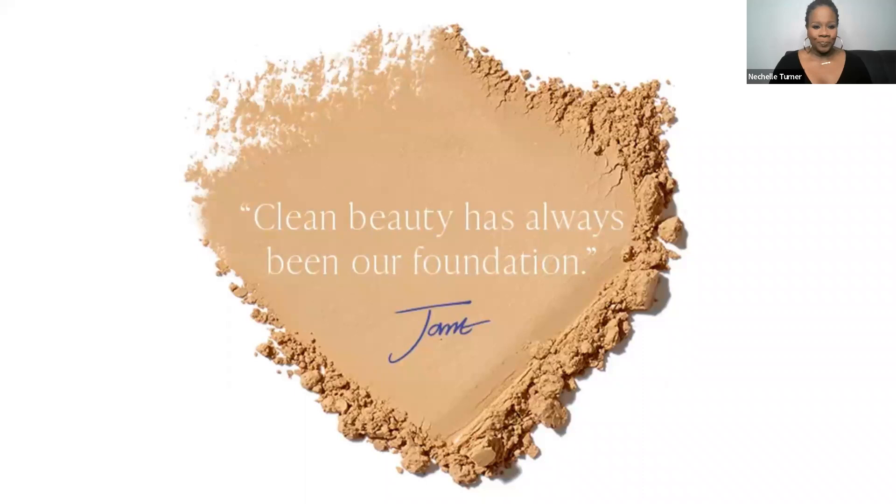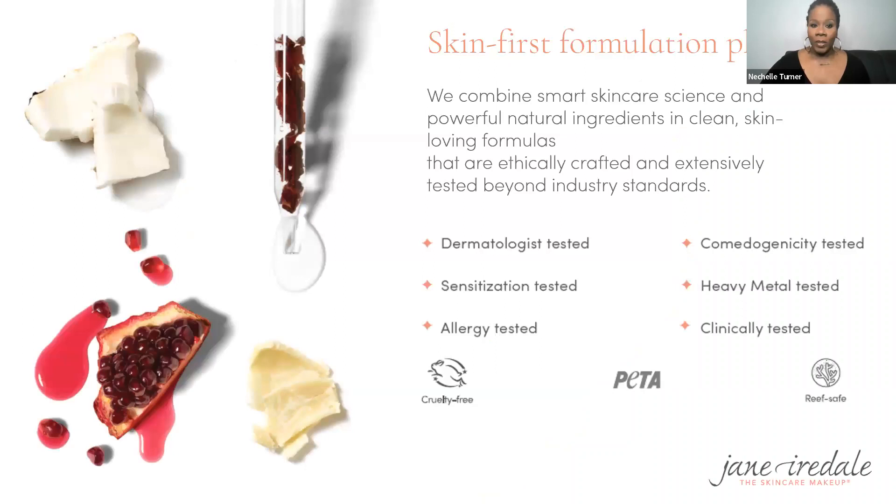Clean beauty has always been our foundation — uber important, especially if you've been a long-term user with Jane. We've made many changes even in my nine years, and I'm sure your head is spinning with launches, packaging changes, and reformulations. But it's always about making great even greater. We never change anything without keeping it in alignment with the clean beauty principles that Jane pioneered almost 30 years ago, always with the intention to optimize the health of the skin.